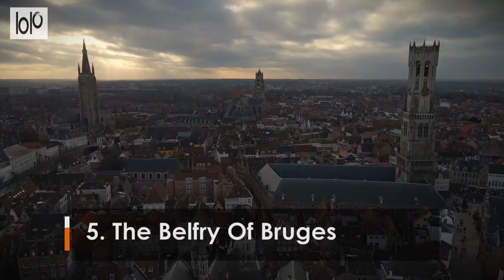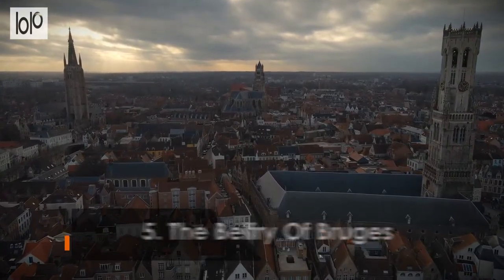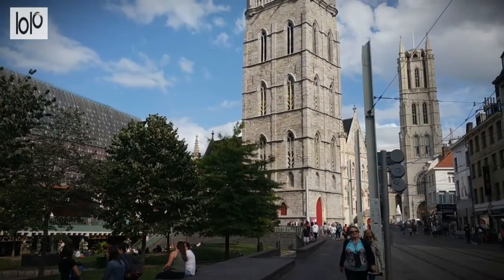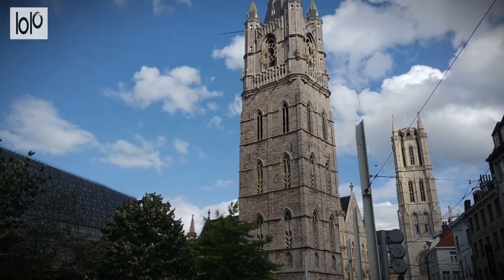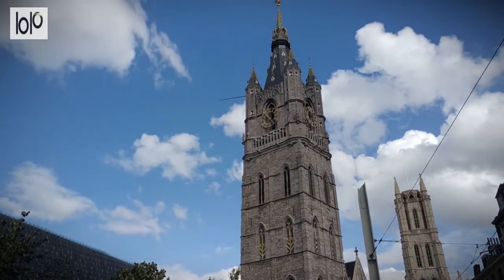Number 5. The Belfry of Bruges. Among the most recognizable sights in Belgium, this beautiful belfry, officially known as Belfort Met Hallen, dominates the main square of Bruges. Dating from the 13th century, this medieval-era tower gives visitors a real taste of the architectural might of the Middle Ages.